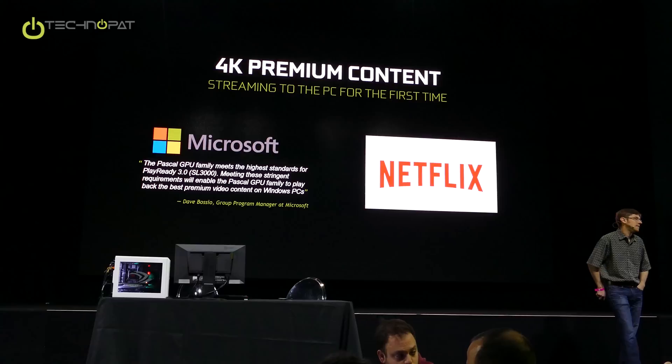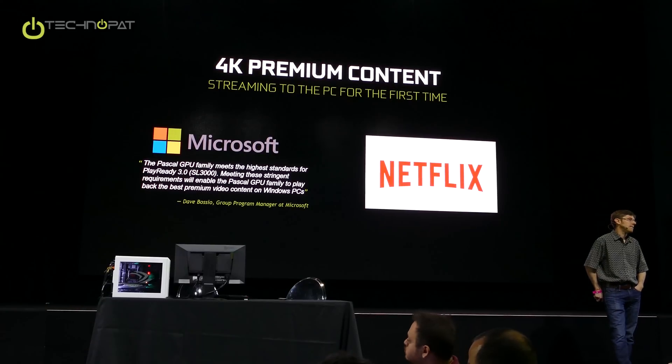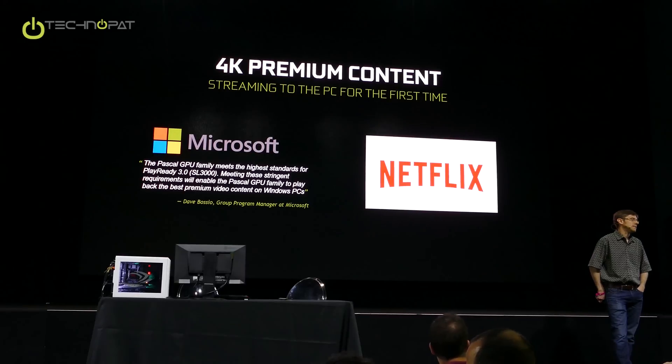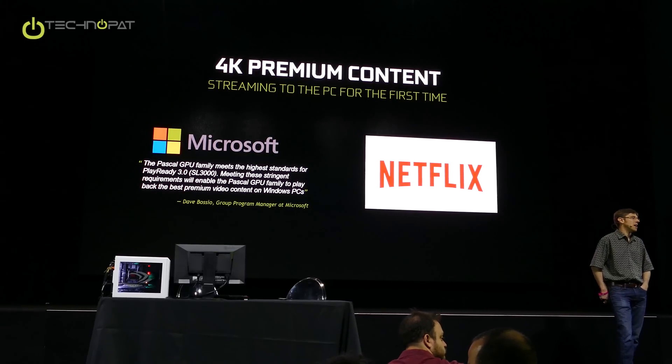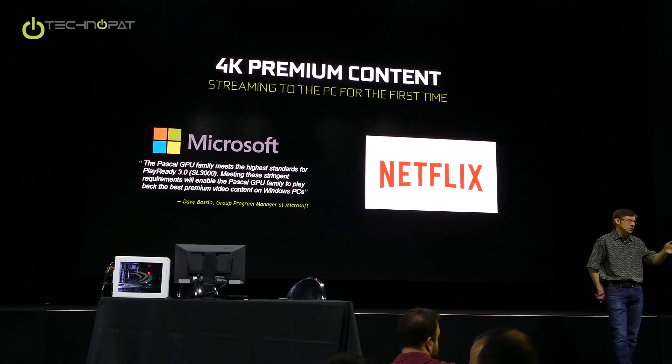Do you do all the things needed for the new Ultra HD Premium standard that the TV manufacturers use — like BT.2020 color representation and HDR? I'm not sure. Maybe we can make a note of your question, and then we can have someone get back to you on that.